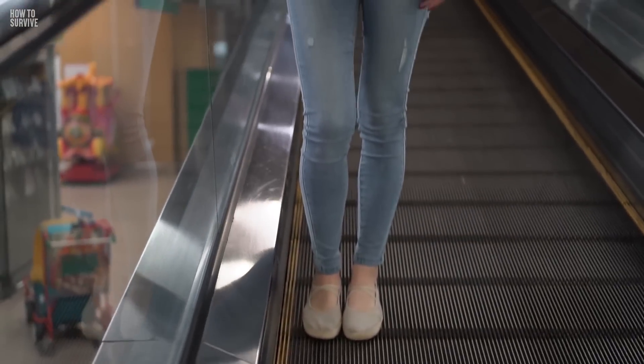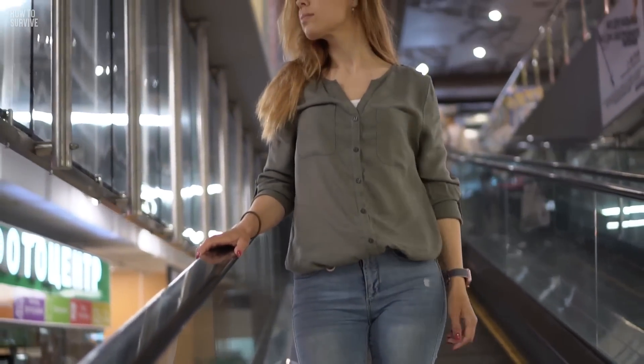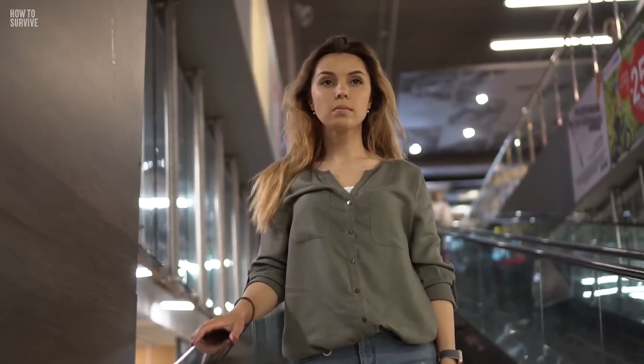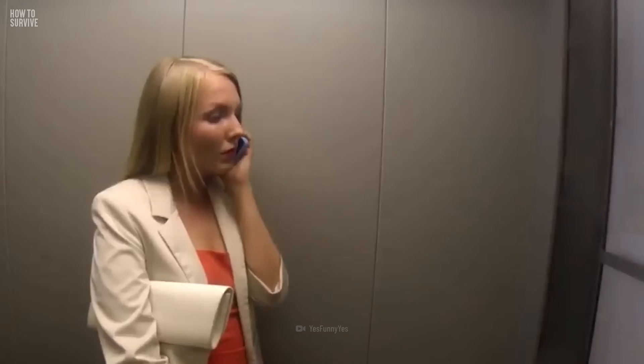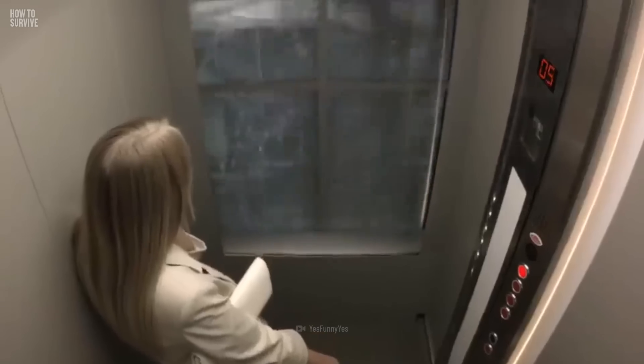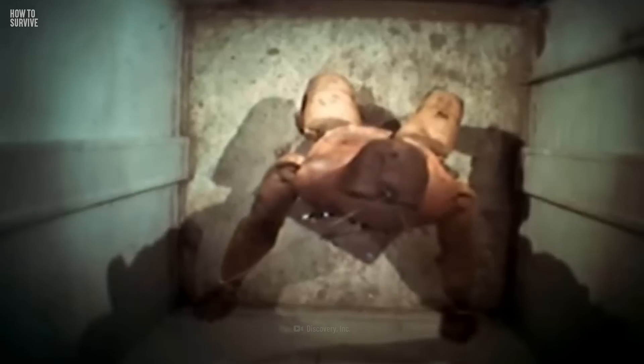Now you're prepared to tackle any potential escalator threats that might happen. But what if another common form of travel decides to malfunction — like an elevator, with you in it? What would you do if an elevator fails and begins to drop? Is it possible to survive something like this? Get off on the fourth floor and watch How to Survive a Falling Elevator right here on How to Survive.